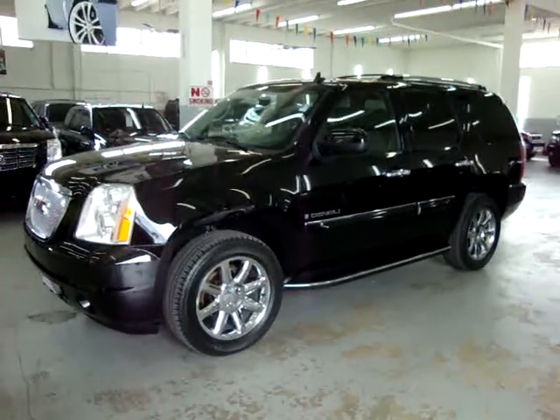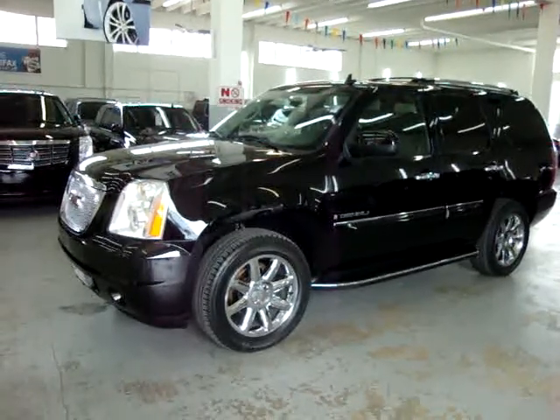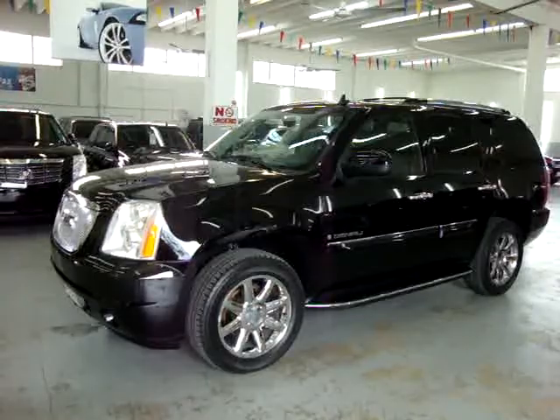One of the many options in this vehicle is remote start. I'll demonstrate that now. You lock the vehicle up and press this button twice, hold it a second time, and the car should start right up.